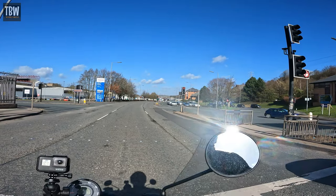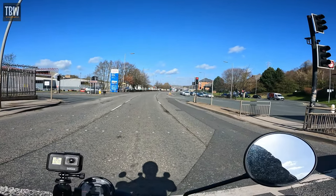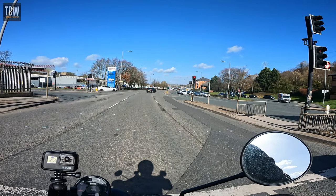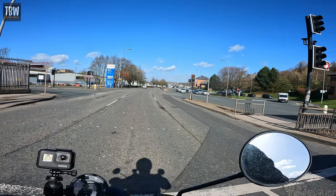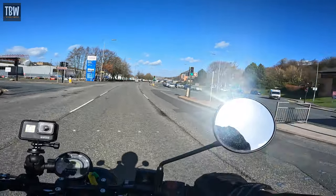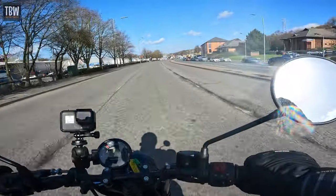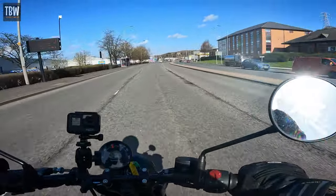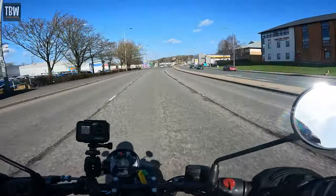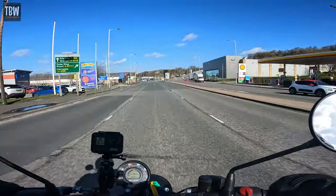Most of these cars will be faster and more powerful than this motorcycle, but they won't be as quick off the mark. They won't be as agile, nimble and athletic. We're up to 40 in no time at all, and smooth as you like.